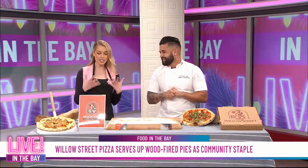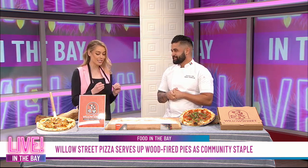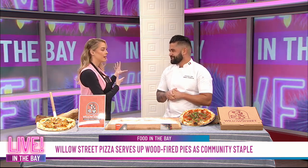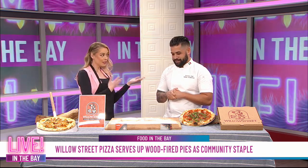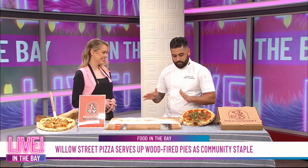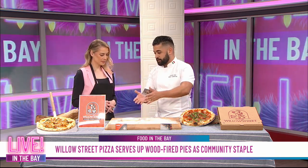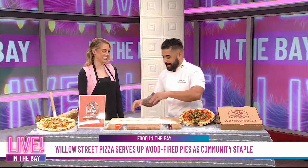Oh my god, and you can smell it too — everybody, you can truly smell the deliciousness of the pizza here in studio. I wish we had a wood-fired oven here, that would be fun. But we don't, so we get to settle for making some dough. You're going to show us how to make some dough — oh yeah! So this is what happens every time we open up your dough and put it into our wood-fired oven. I have some dough here — you've got your apron on.